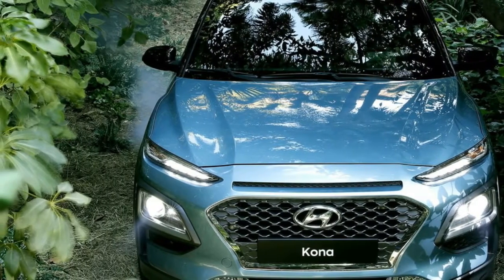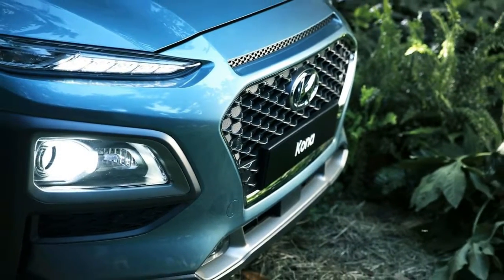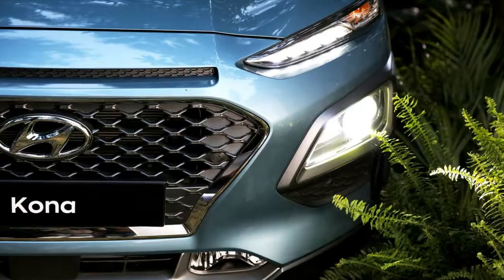The Kona also gets a two-tone look with a contrasting black roof, though you can also swap that out for white or body-colored options.